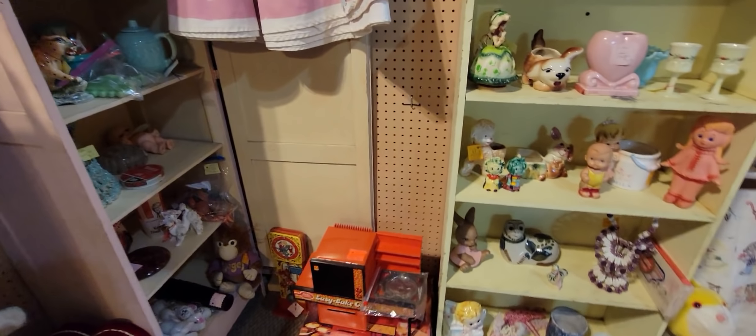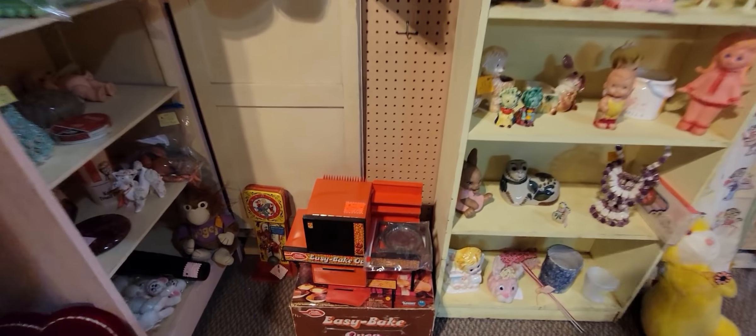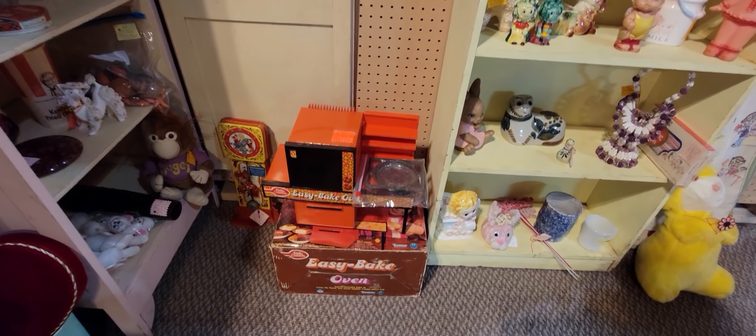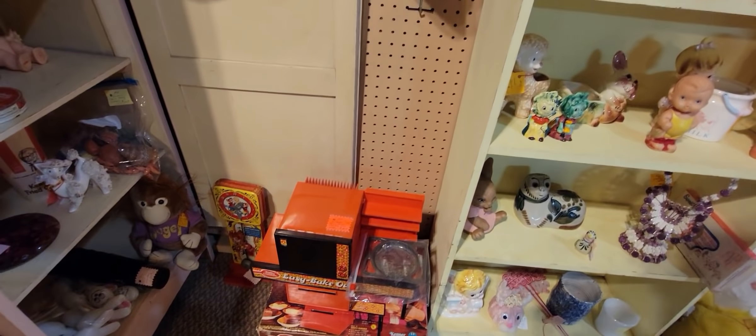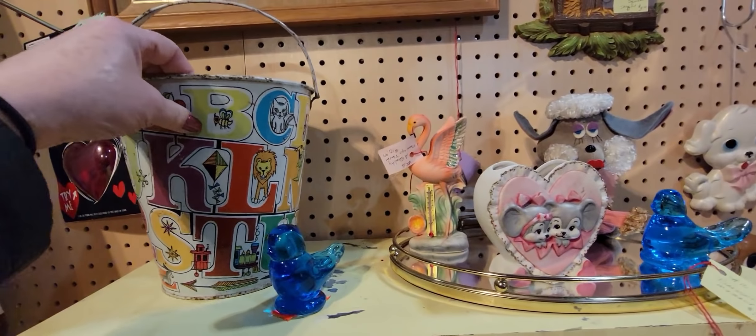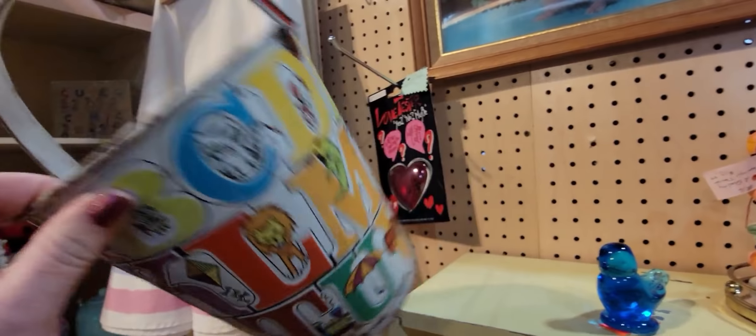We do have an Easy Bake Oven for $18 — it's a Kenner, so it's from the '80s. And we've got a lithograph bucket. I love these — I had a little collection of them that I made into a display.